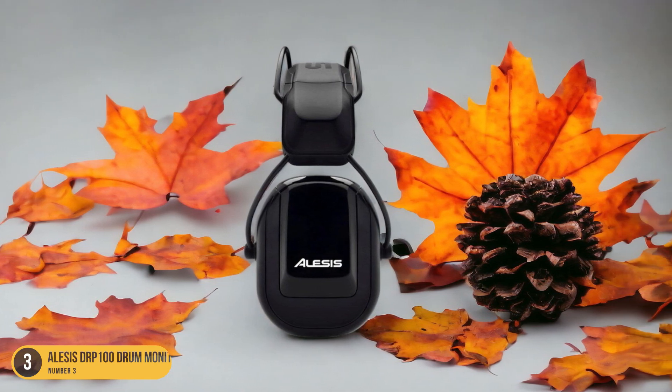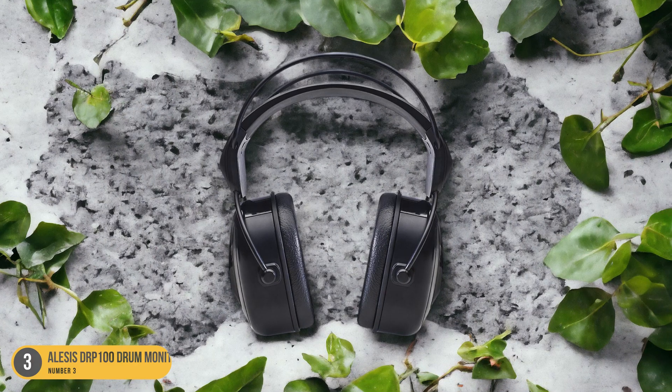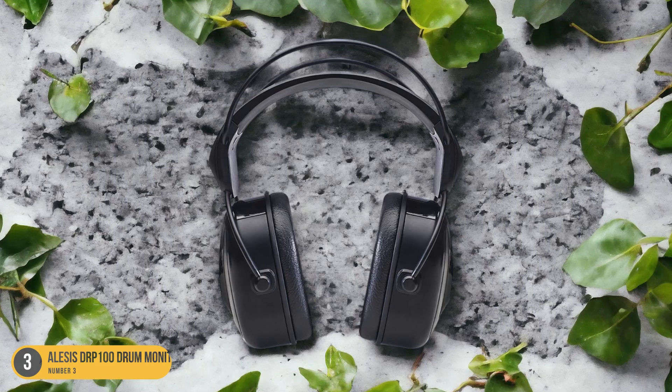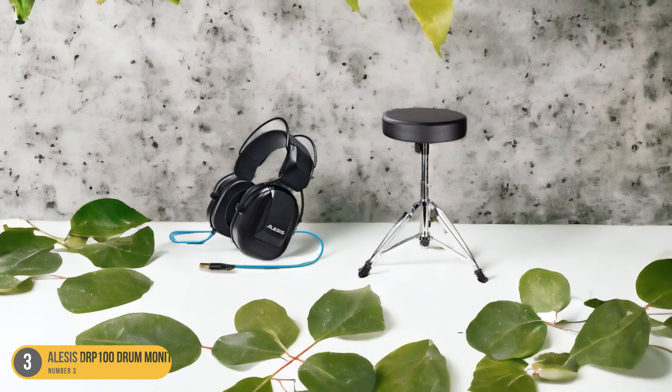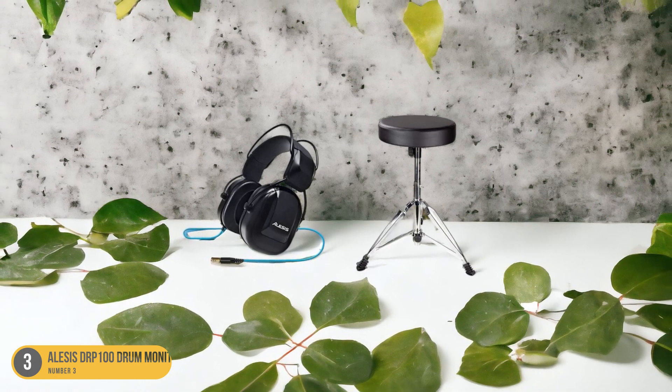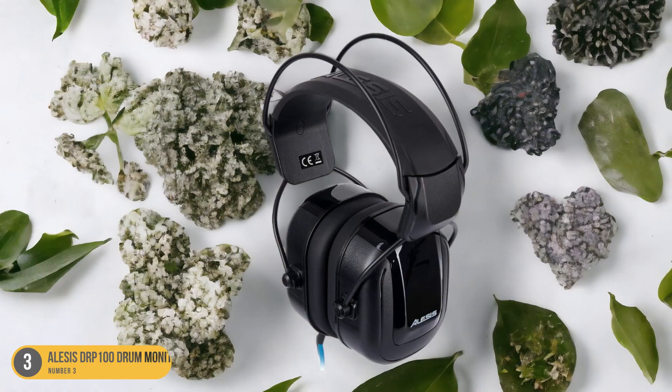Whether you're practicing at home or performing live, these headphones provide comfort and quality without breaking the bank. For electronic drummers looking to step up their game without a hefty price tag, the Alesis DRP100 Drum Monitoring Headphones are a solid choice that won't disappoint.